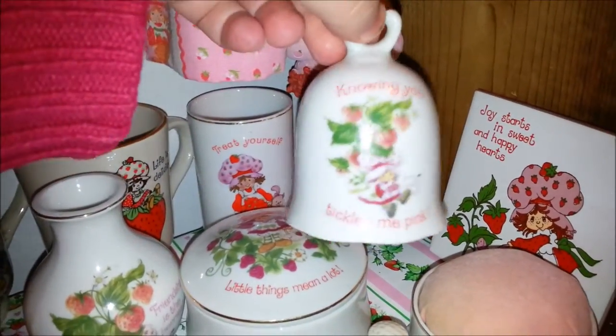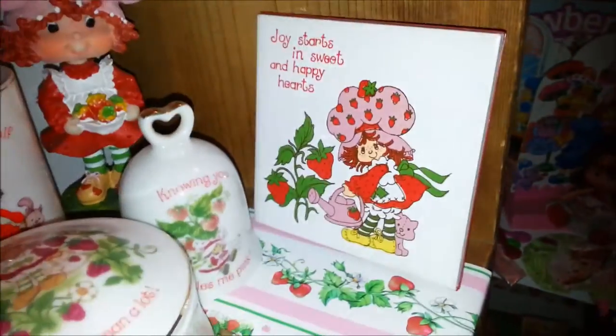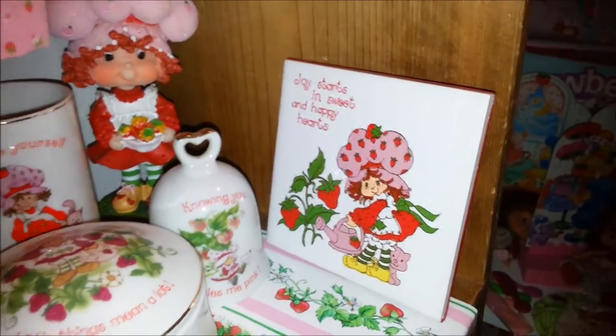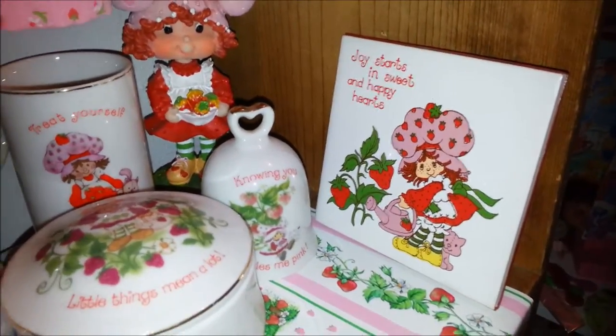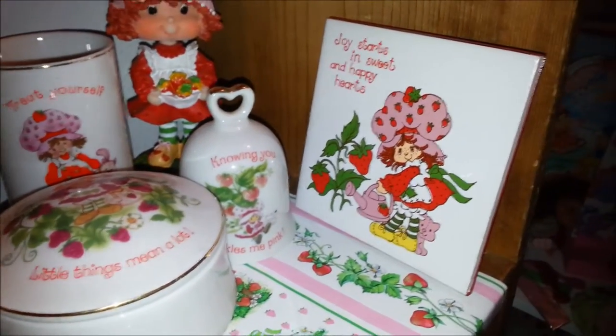There's a bell. And this is a tile with Strawberry Shortcake on it. Now there are lots of tiles that you see come up on eBay all the time that say they're Strawberry Shortcake but they're by Jasco — fake ones. But this is the first one I had actually found that was real.